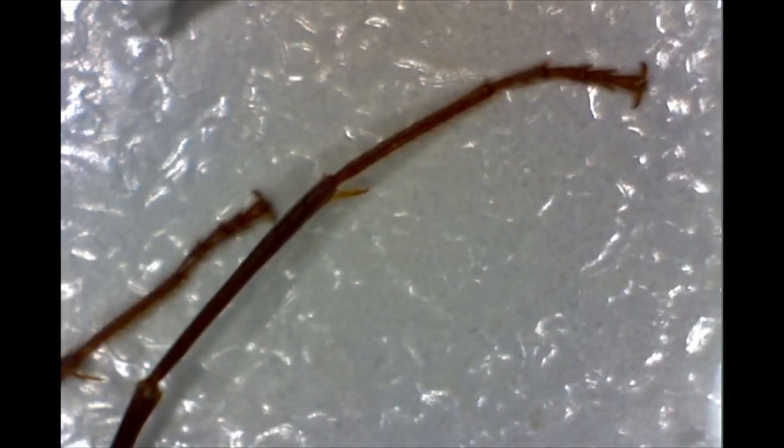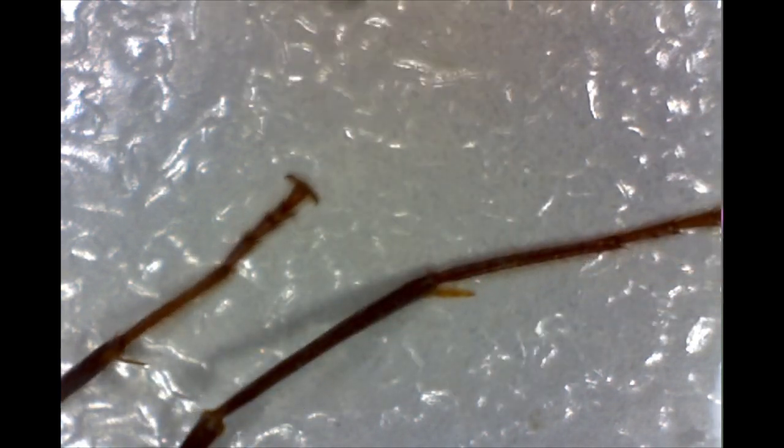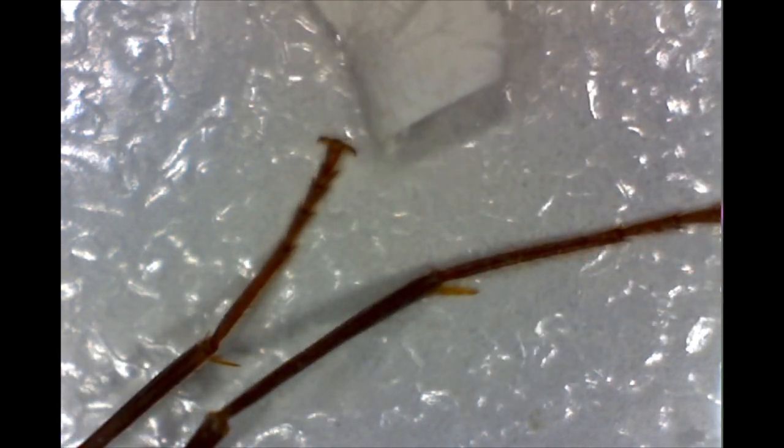It comes out quite long. These are his feet — they're like little grappling hooks. You can see little claws on the end of his feet.